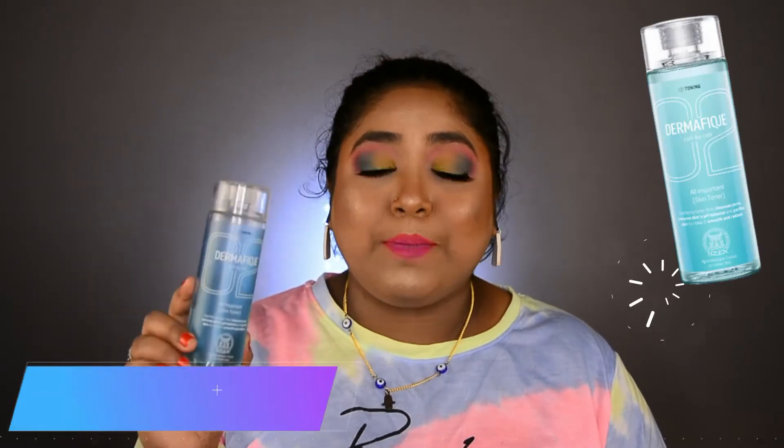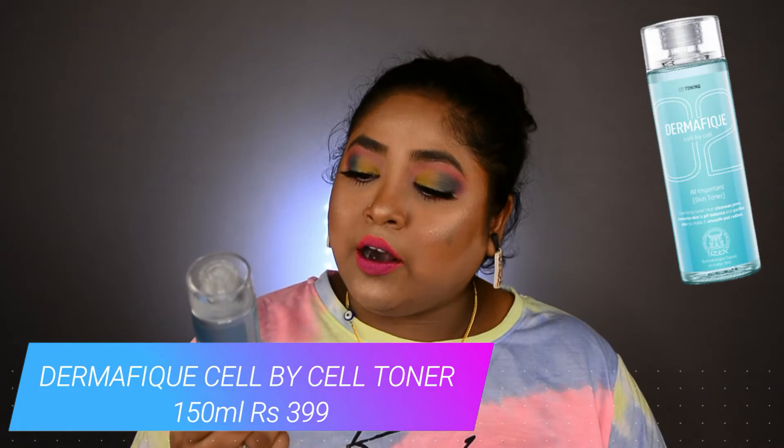Next is another skincare product — the Dermafix Cell by Cell Toner, an O2 toner for all skin types. I've already reviewed this on my channel; the link will be in the description box and info button. I purchased this from Amazon and paid for one toner, but when I opened the parcel it was a big surprise — I received two! It was a great deal. After using both bottles I can say this works amazingly on my skin.